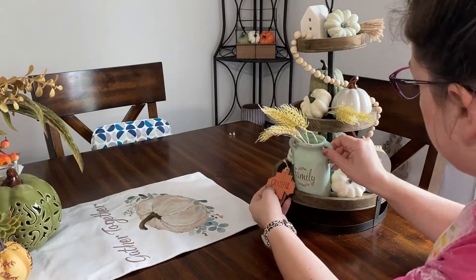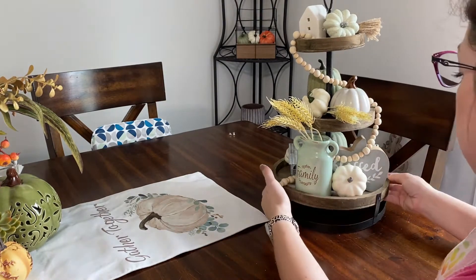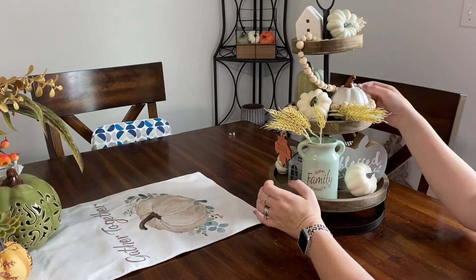By the way, if you're still here, I would really love it if you would subscribe to my channel and make sure you ring that bell. That way, whenever I load part two here on YouTube, you can see how my living room turned out decorated for fall.